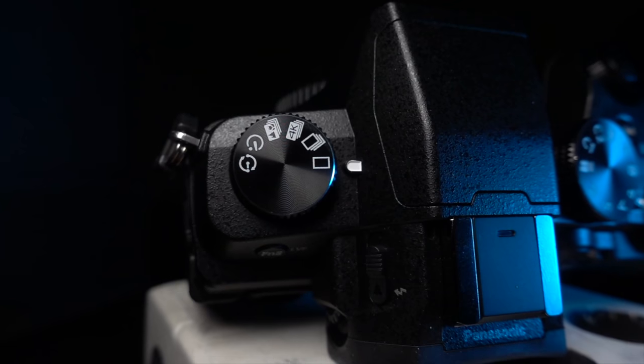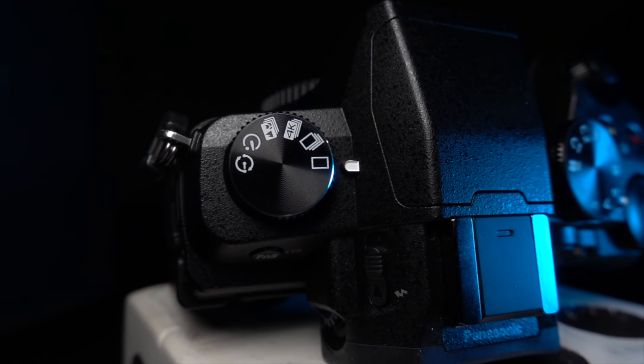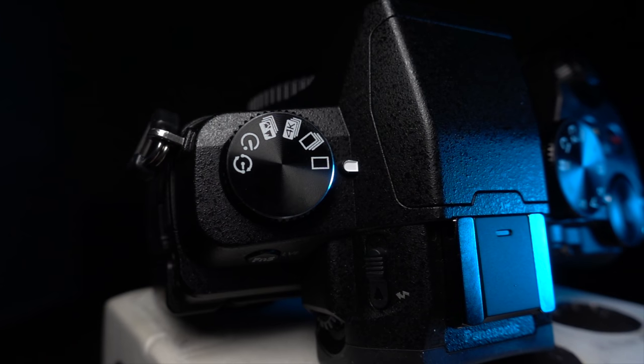It's got the best stabilization, it's got the best preamps, it's got the best 4K video quality at its price point, and darn it, is it just a good camera. So we very recently released a video called, Should You Buy a Lumix G85 in 2019?